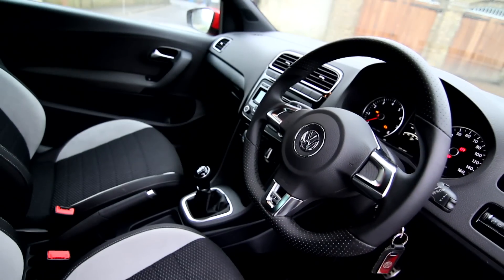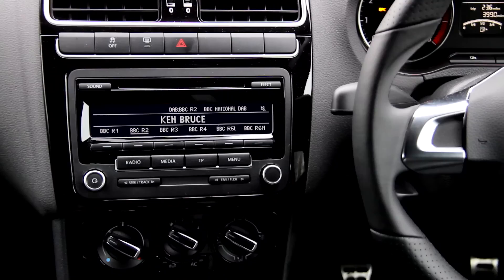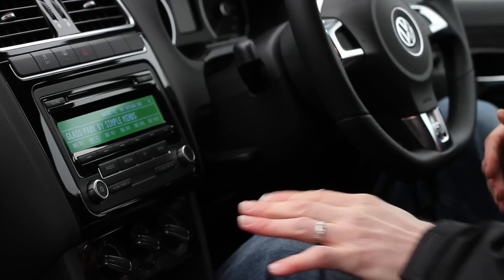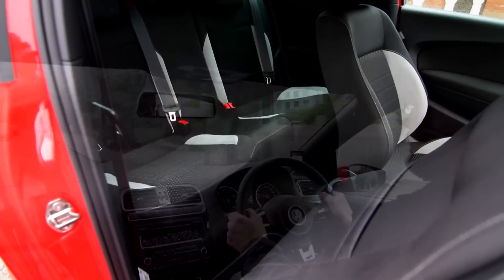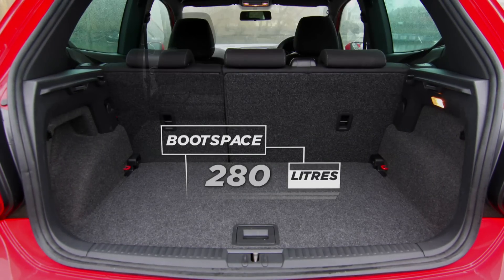The black dials with white graphics are simple but attractive, and it's the same with the layout of the controls on the dashboard. Plus, you can also have big car features like a digital radio and climate control. It's not the biggest supermini, but there's plenty of room in the front seats, a wide range of adjustment on the driver's seat, and excellent visibility. You can fit a couple of adults in the back seats too, and the boot is a decent size.